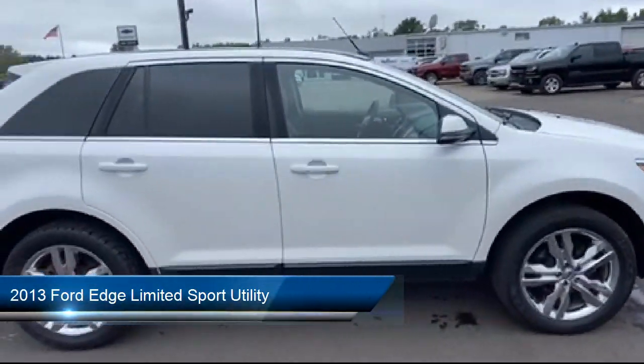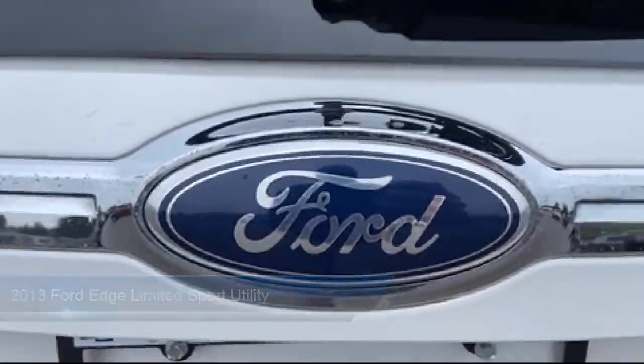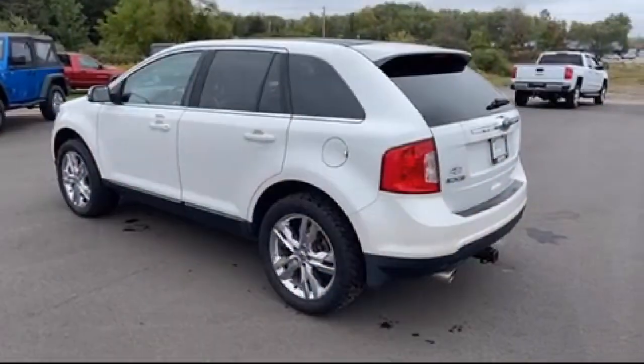It comes equipped with keyless entry, steering wheel controls, rear spoiler, fully automatic headlights, heated front seats, heated door mirrors, and steering wheel mounted air conditioning controls.